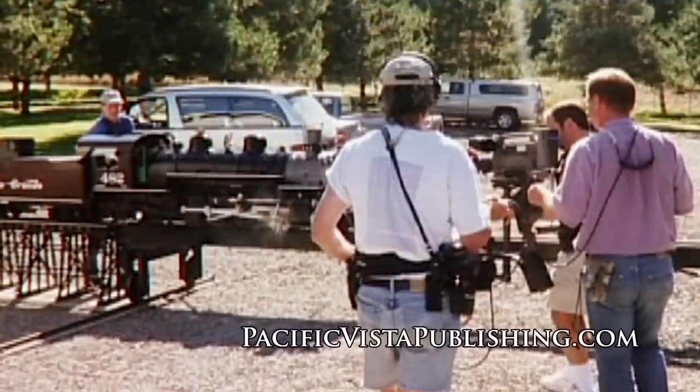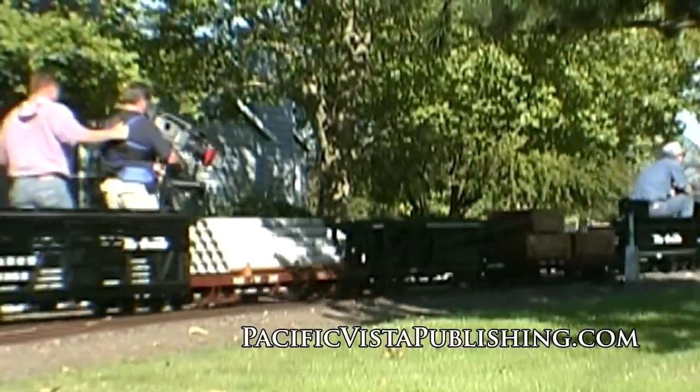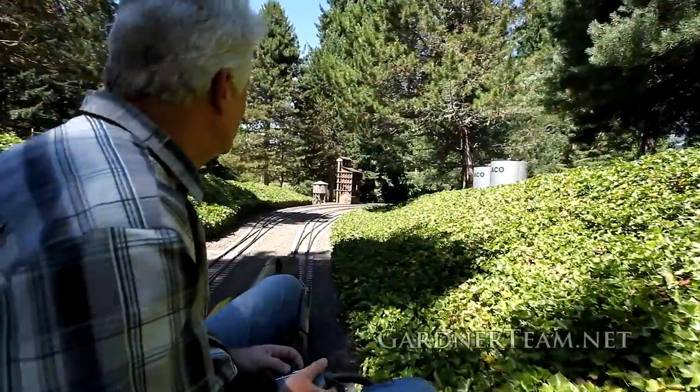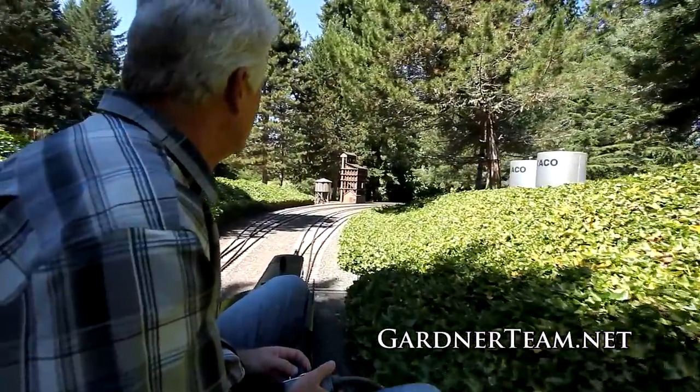I have people fly here from around the world just to see this. Featured in magazines, on TV shows and DVDs, all of this is the work of master train model builder Tom Miller. It's known around the world for its quality.